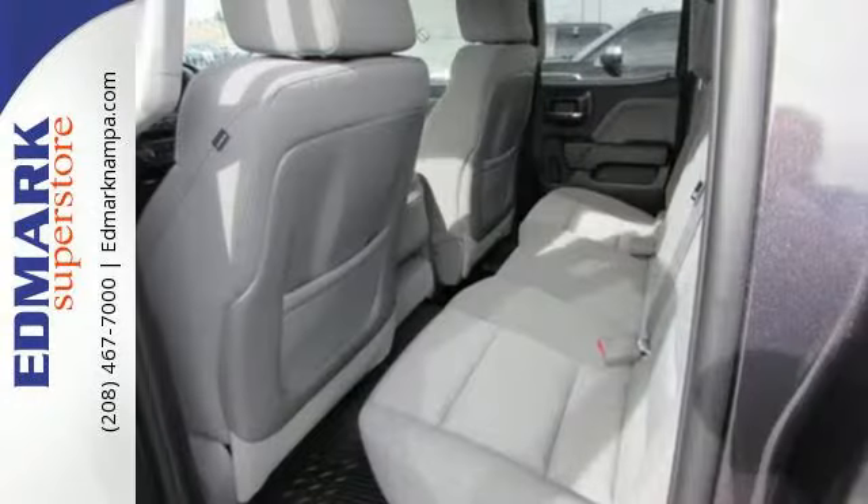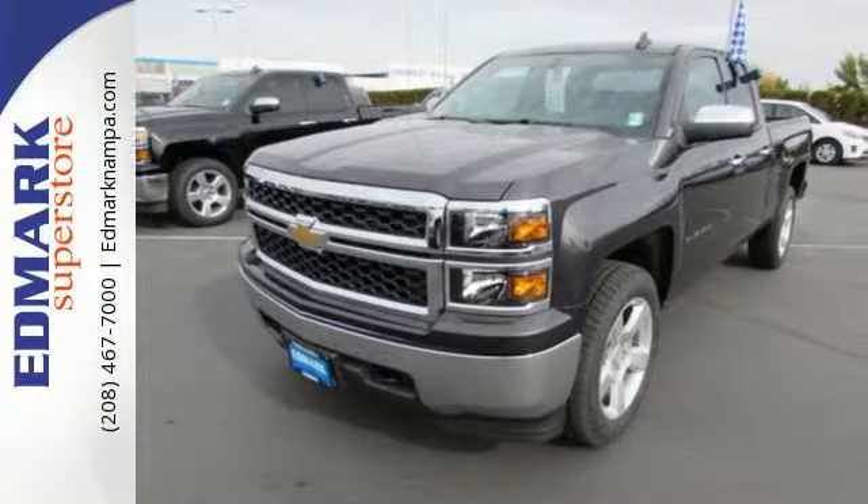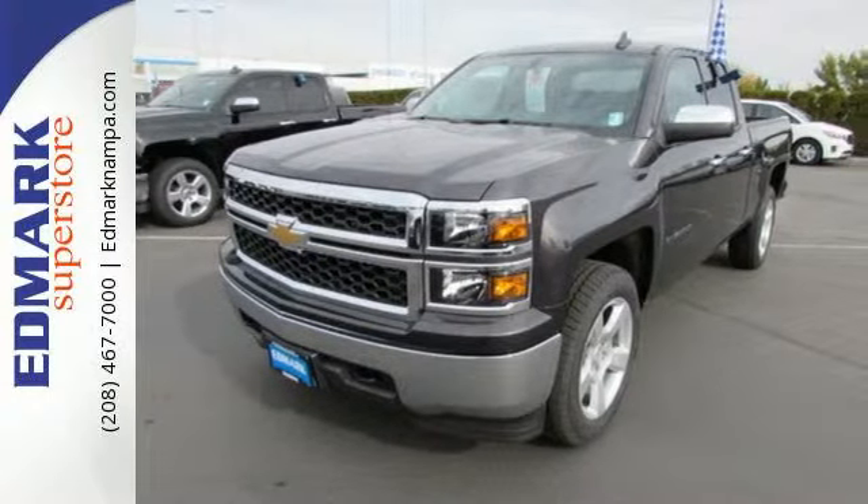StabiliTrak, electronic sway control, hill start assist, and an intelligent Ecotec3 engine give you the tools to trailer efficiently and effectively.